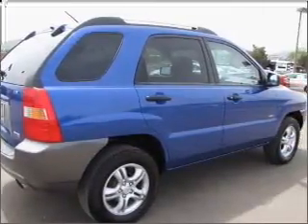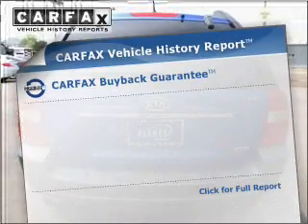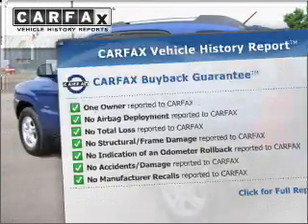Treat yourself to the splendor of a premium sound system. You will appreciate the safety feature of anti-lock brakes. Rest easy knowing this vehicle comes with a Carfax Vehicle History Report from Carfax, the most trusted provider of vehicle information.